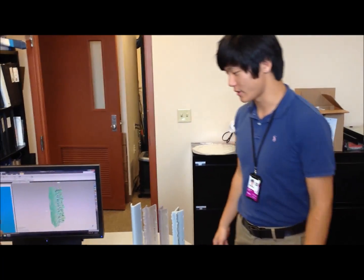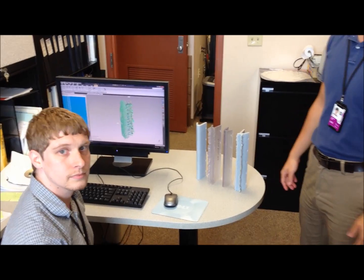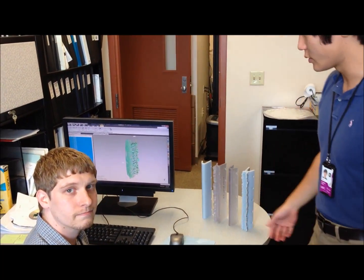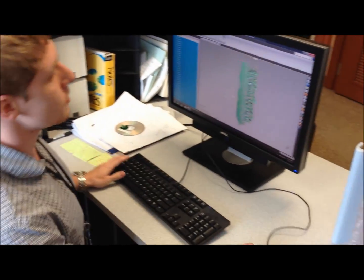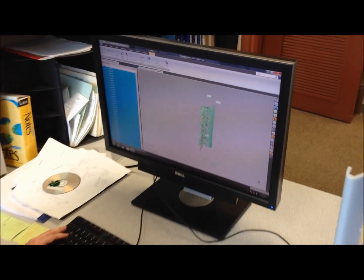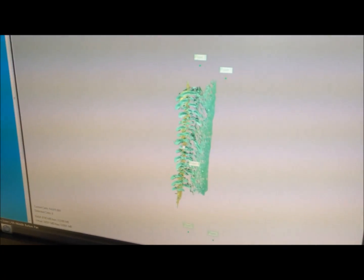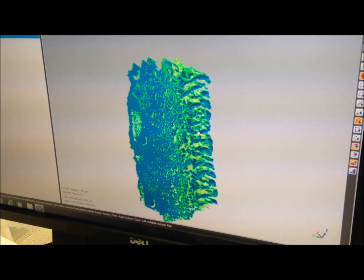Here's Lloyd, who's a summer intern working in the icing research branch. He's going to show us how post-processing of the data collected from the wind tunnel is done. So Lloyd, can you show us exactly what you do? So we receive data from the IRT as laser scan data. We receive them as a point cloud, and you can see the millions of points. These millions of points are processed into a watertight mesh. They are not watertight at this point, but they are processed into a mesh.